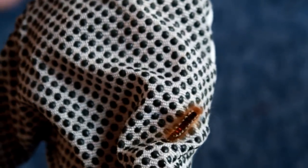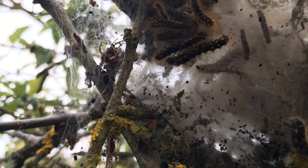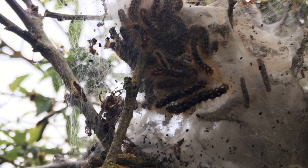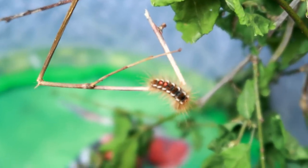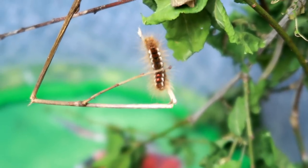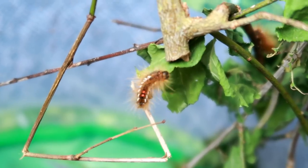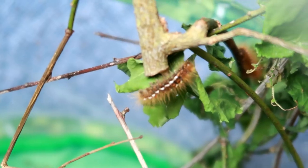Hey guys and welcome back to the caterpillar series. If you missed the first episode, here's a quick rundown: I found hundreds, maybe even thousands, of caterpillars on trees near the beach. I clipped a couple of branches that had a few caterpillars on, took them home, and later found out they were brown tail moth caterpillars, which can be dangerous if handled or eaten and can sometimes affect asthma sufferers if the hairs are inhaled.